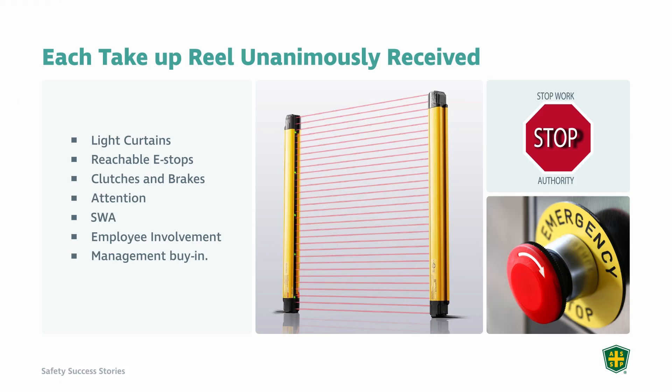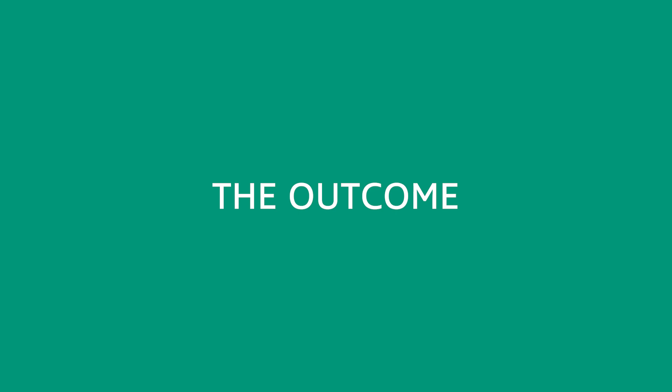Best of all, we got employee involvement and employee ownership, especially from the operator and the mechanic. More importantly, at every facility — whether they were fully aware of the fatality or not — we got management buy-in. Looking at safety management systems overall, having employee participation and ownership alongside management buy-in are two huge components. We didn't expect that going in, but we got it going out, and we were really grateful for that.